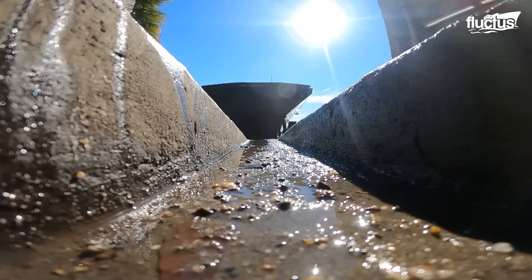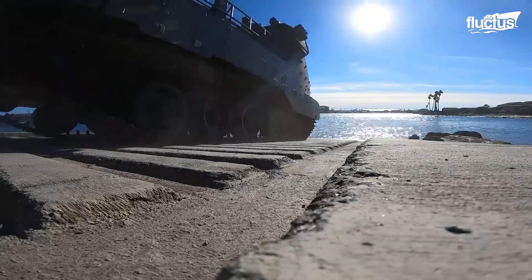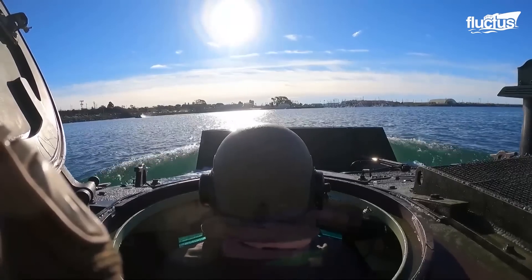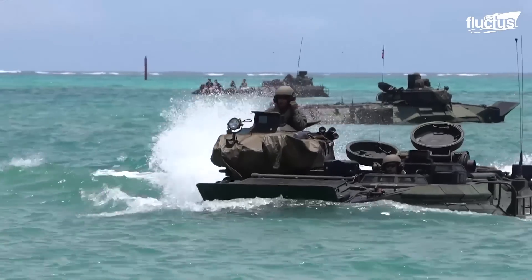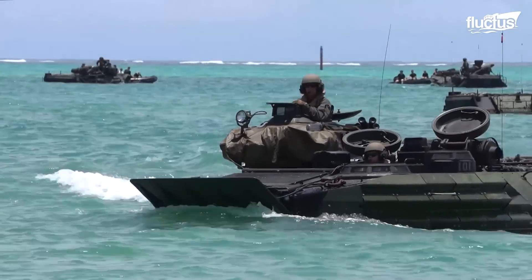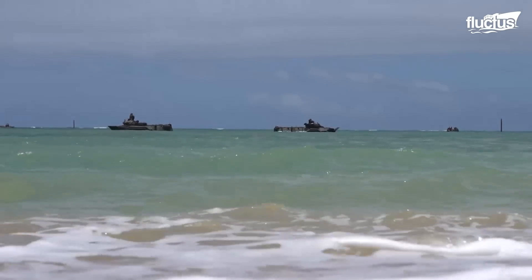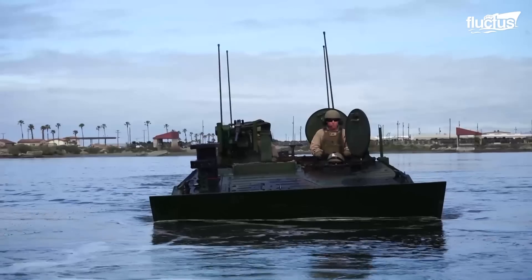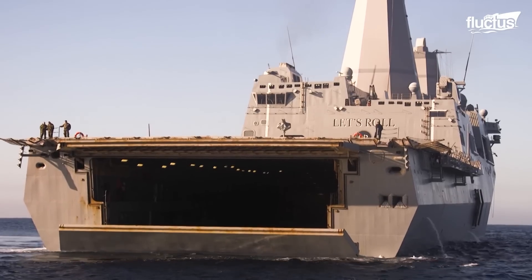Marines in the 3D Assault Amphibian Battalion, 1st Marine Division, also conduct training on the water. However, their training looks much different than the bridge company. The 3D Assault Amphibian Battalion conducts waterborne training with its amphibious combat vehicle, traveling from the shore to an amphibious transport dock ship.